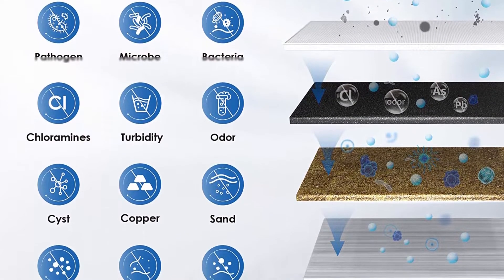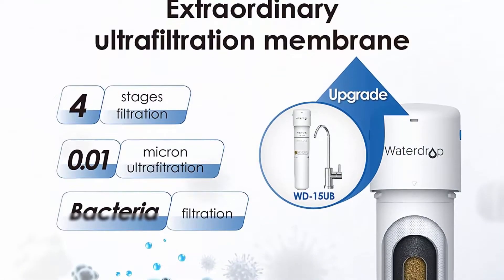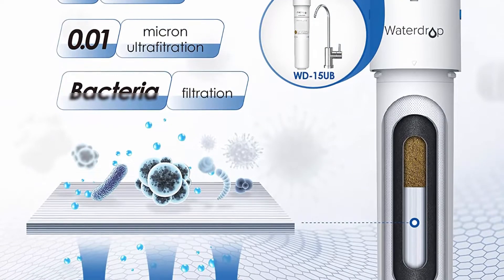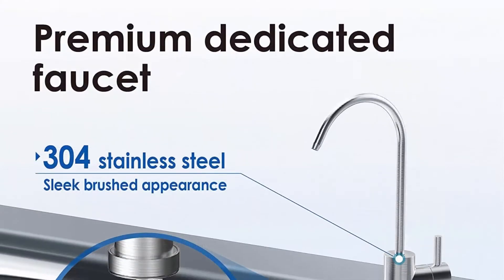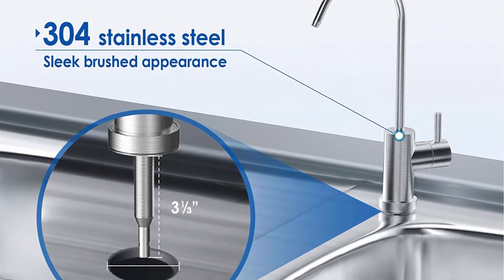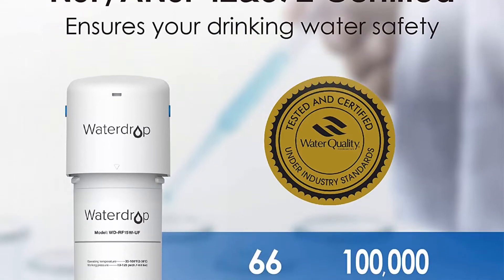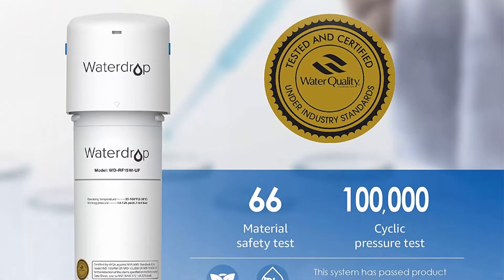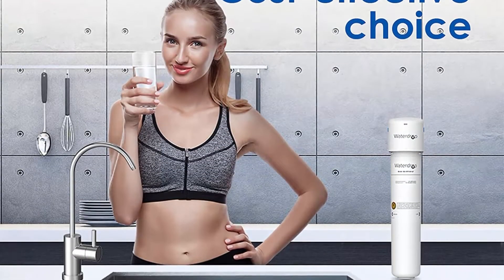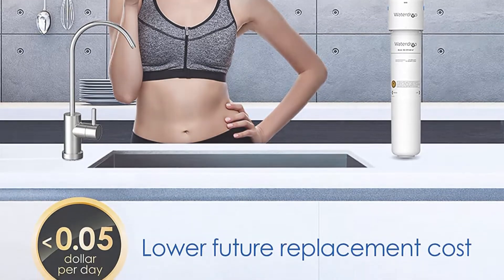KDF effectively inhibits bacteria growth. Specially selected premium materials are lead-free, fully certified by the WQA against NSF/ANSI 372 standard. The BPA-free, lead-free material ensures more reliable use from the inside out. The innovative multi-stage filtration system is tested against NSF 42 standards, effectively reducing chlorine, taste and odor, as well as heavy metals, chemical impurities, sediment and other large particles.